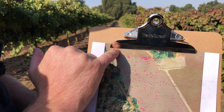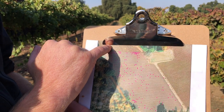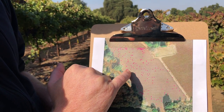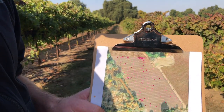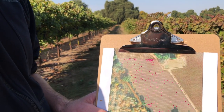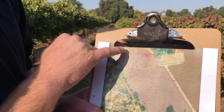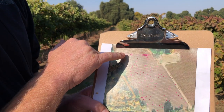We have the old vine Zinfandel here which is serving as the inoculum pool for leafroll 3, and we also have the new vineyard which I worked very hard to ensure I had clean 2010 protocol material when I planted it. What we see here is that the virus seems to be moving from the north to the south.